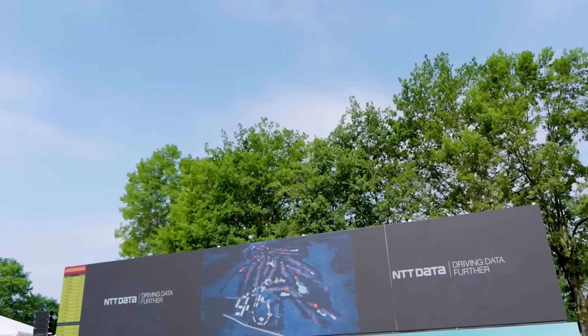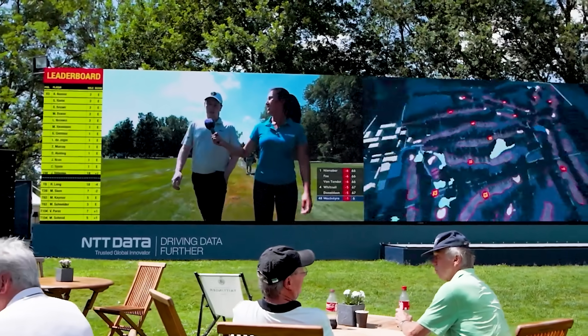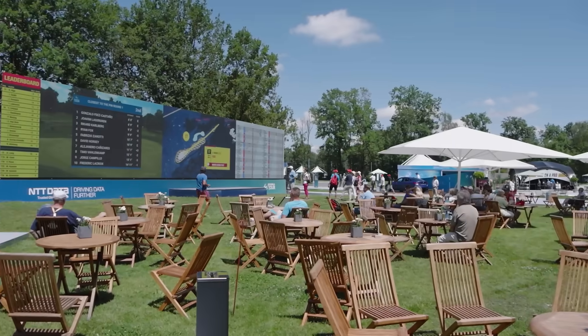Welcome to the NTT Data Wall here at the heart of the spectator village in the BMW International Open. As you can see, it's really popular with the fans because this is probably the only place in the entire venue where you can see everything that's going on all the time in one place.